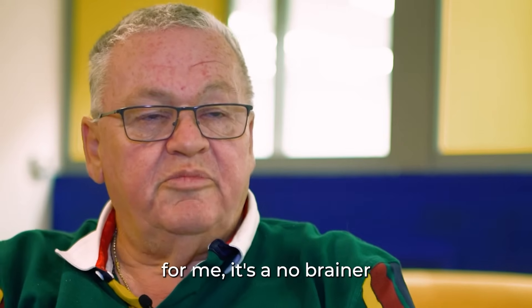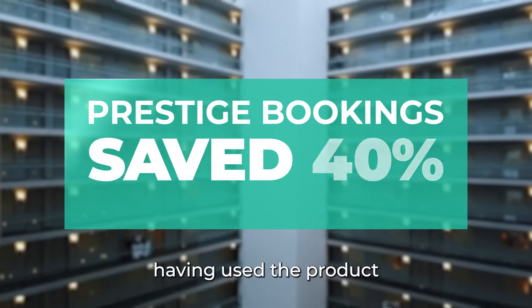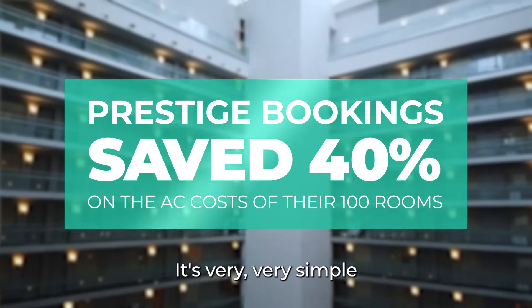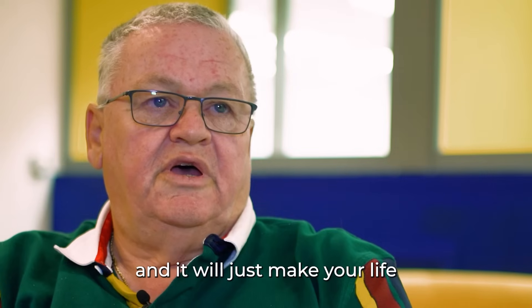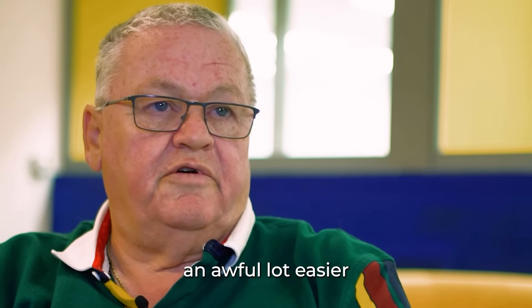I would absolutely recommend it — for me it's a no-brainer. Having used the product, it's very simple, it's very effective, it's cost effective, and it'll just make your life an awful lot easier.